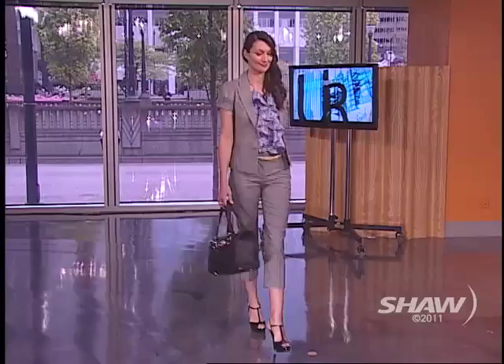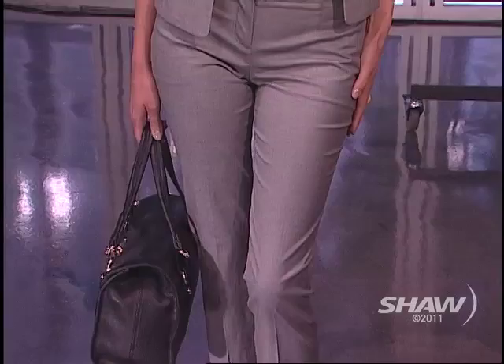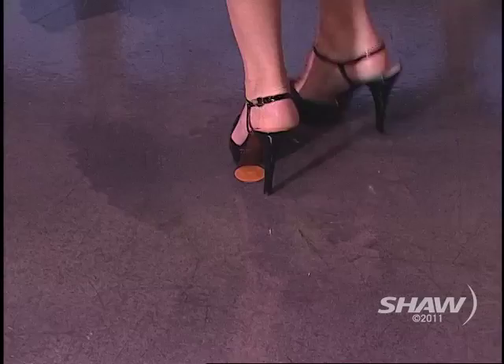This suit is amazing and amazingly well-priced from RW & Co. The jacket is a really cute short-sleeved style, perfect for summer, paired with capri pants and a beautiful floral shirt from Banana Republic. I love the yellow pop of color in there — that's the color accent. And if you can't afford to buy a new suit, you can just add those color accents and you're totally on trend. The shoes are absolutely stunning, and the bag finishes it right off.